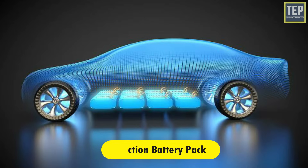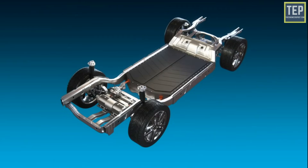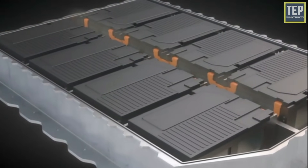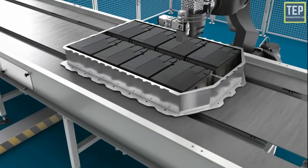Traction battery pack: the function of the battery in an electric car is as an electrical energy storage system in the form of direct current electricity. If it gets a signal from the controller, the battery will transmit DC electrical energy to the inverter, which is then used to drive the motor. The type of battery used is a rechargeable battery arranged in a specific configuration called a traction battery pack.